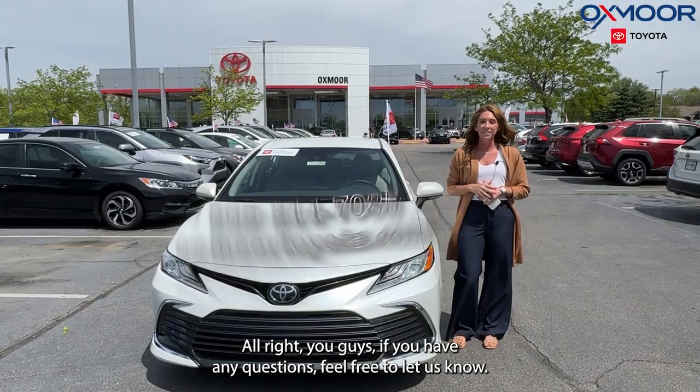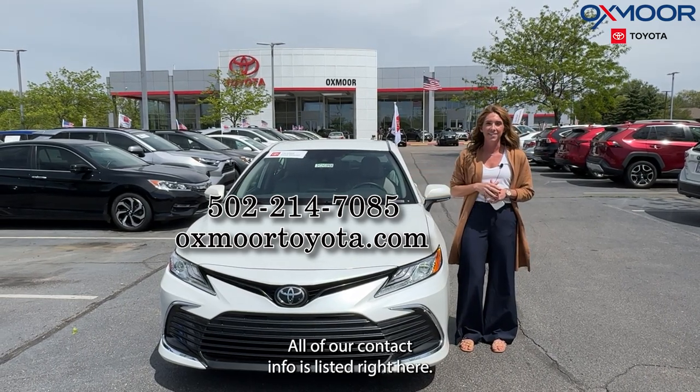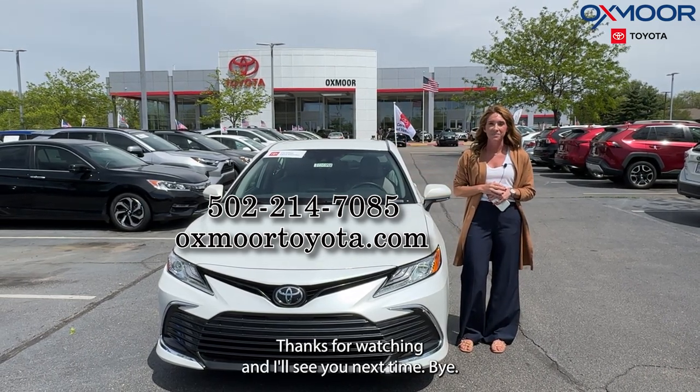Alright, if you have any questions feel free to let us know. All of our contact info is listed right here. Thanks for watching and I'll see you next time, bye!